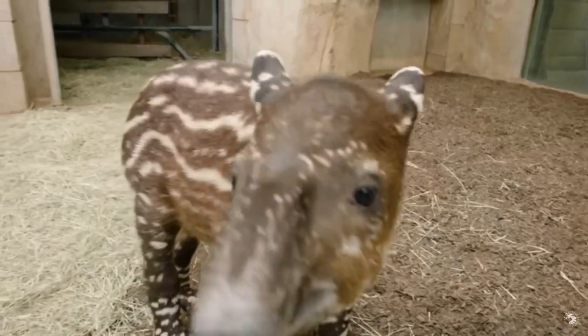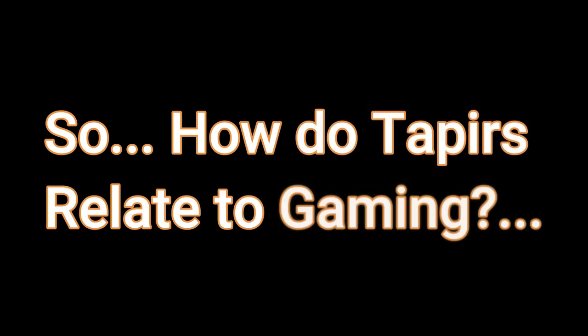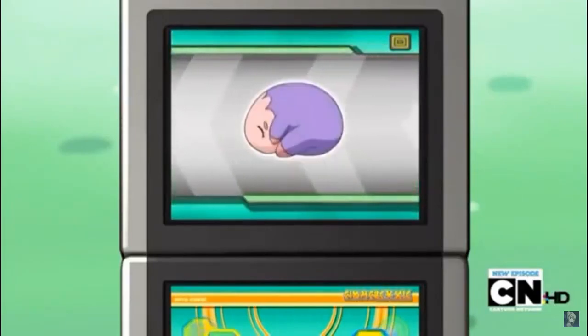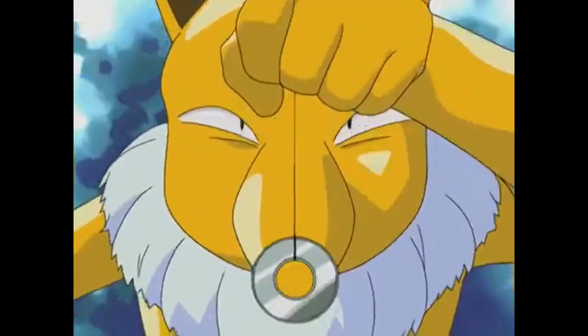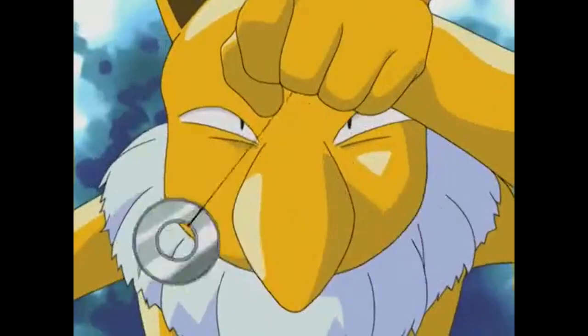Tapir in particular can use the flehmen response to investigate their surroundings and find potential mates. Across a majority of the media they appear in, creatures and monsters that draw inspiration from the tapir often share some surprising similarities outside of appearance. Always present is that awesome proboscis, but oddly enough they all also share a common theme centered around sleep and dreams.